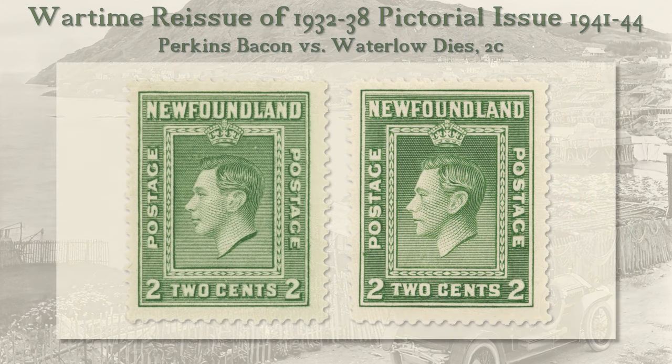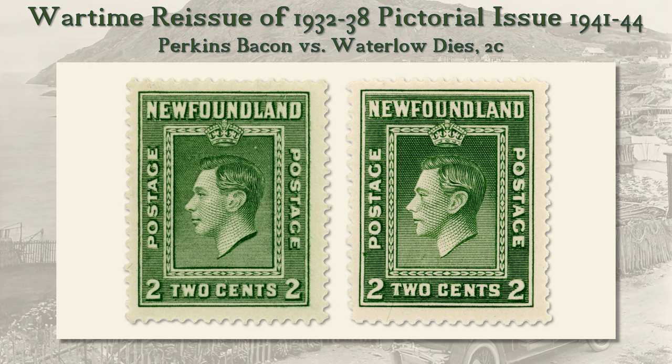In May 1941, a German bomber raid destroyed the Perkins Bacon printing plant. Newfoundland's stamp printing was quickly transferred to Waterlow. The perforation changed from about 13.5 to 12.5. Most of the Perkins Bacon dies, rolls, and plates were saved from the rubble, but Waterlow had to do some touching up, and for the 2 cent and 3 cent, Waterlow made completely fresh engravings.